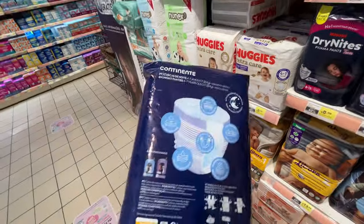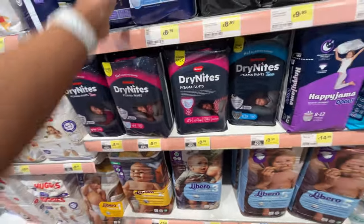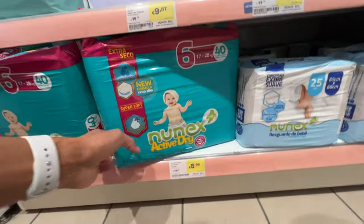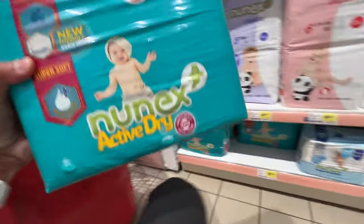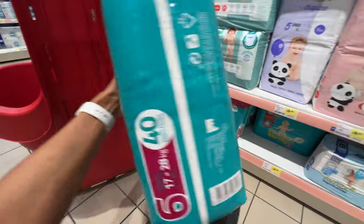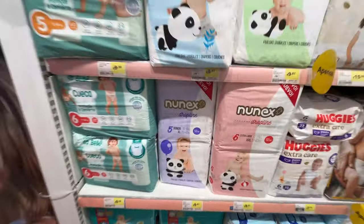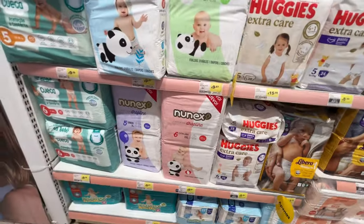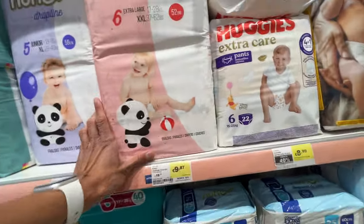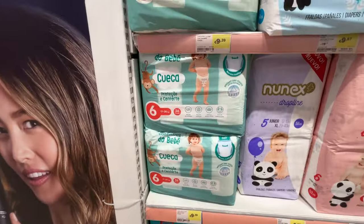This is the design of the 4 to 7 size. There is another one - Nunex Active Dry. They look big, for 8.99. The Nunex brand - there is another size 6 of Nunex, extra large XXXL with pandas. They have pandas on the size - the pull-up style.